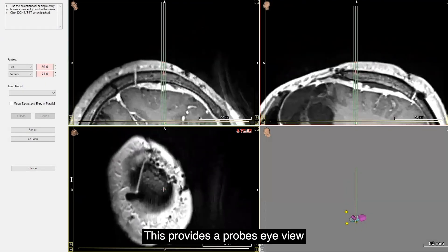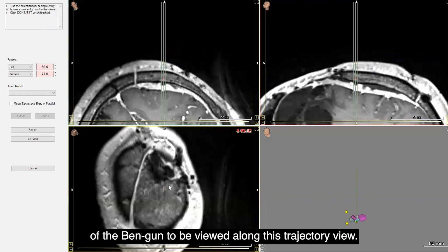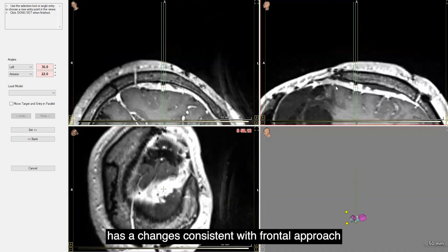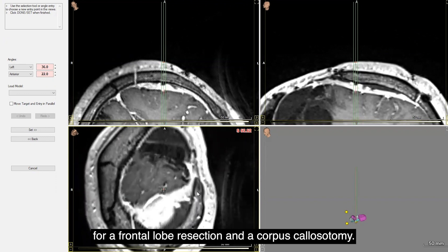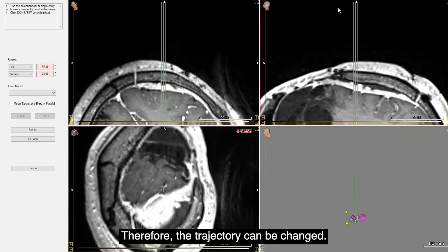This provides a probe's eye view of the Ben Gun and allows all five tracks to be viewed along this trajectory view. This patient, as you can see, has changes consistent with a frontal approach for a frontal lobe resection and corpus callosotomy. There is a blood vessel right at the surface, so the trajectory can be changed — moved more posteriorly or more laterally — in any desired direction to avoid major blood vessels.